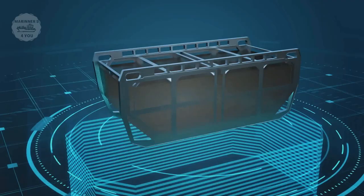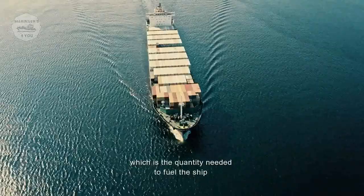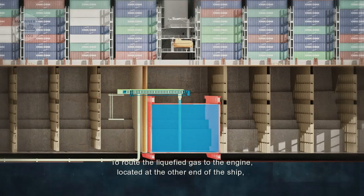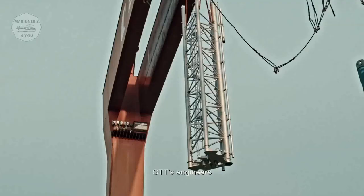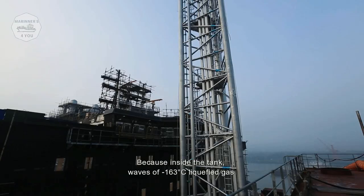The dimensions of the tank designed by GTT are gigantic — the biggest ever built for a container ship. It was designed to hold up to 18,000 cubic meters of LNG, the quantity needed to fuel the ship over a round-trip Asia-Europe voyage. To route the liquefied gas to the engine at the other end of the ship, a large and powerful extractor is needed: the gas mast. The gas mast supports the pumps that feed the gas chain, which feeds the engine. GTT's engineers needed to design a mast that was virtually indestructible, because inside the tank, waves of minus 163 degrees Celsius liquefied gas will collide with the centrally placed mast.